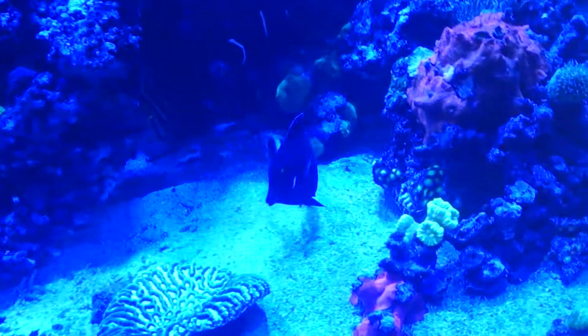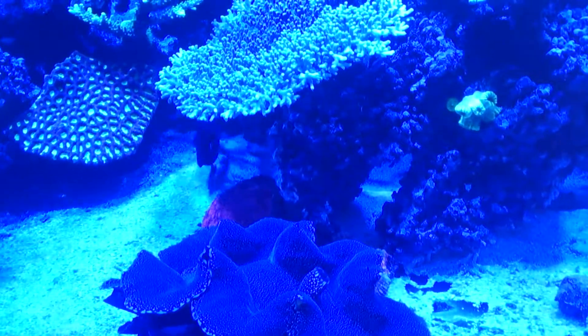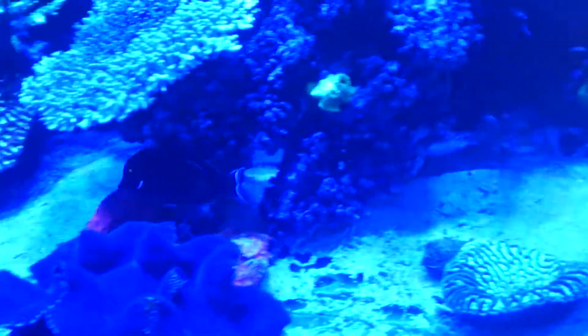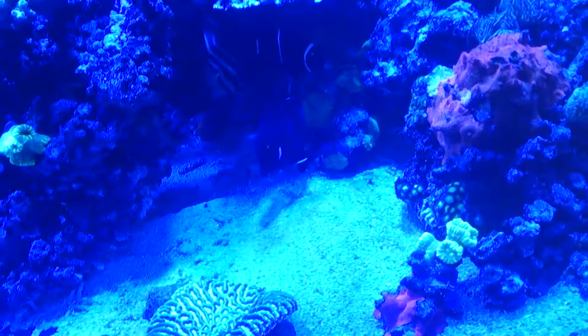How long have you had the Achilles? He's a month old, had him for a month. Is he feeding good? Yeah, got him on blood worms. He doesn't touch brine that much unless there's nothing else, and he won't eat much of it. Loves Nori — purple Nori and green Nori. Won't touch the red Nori.